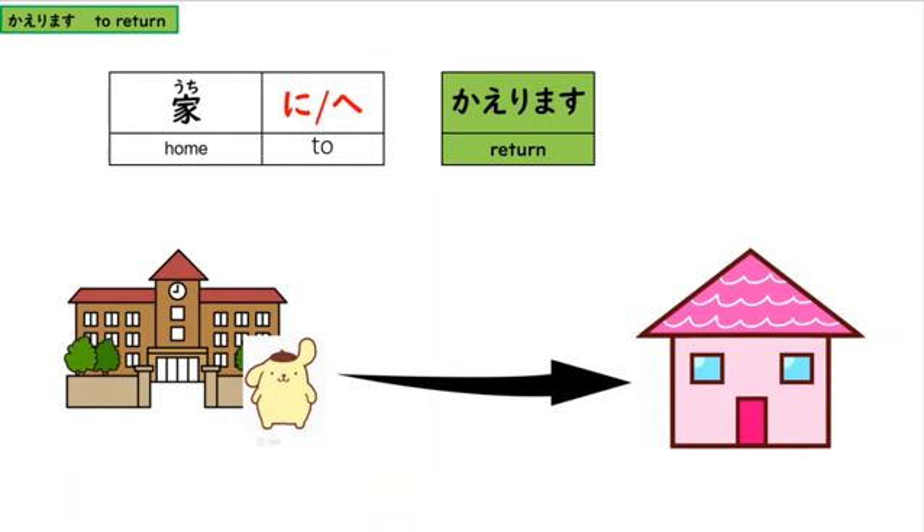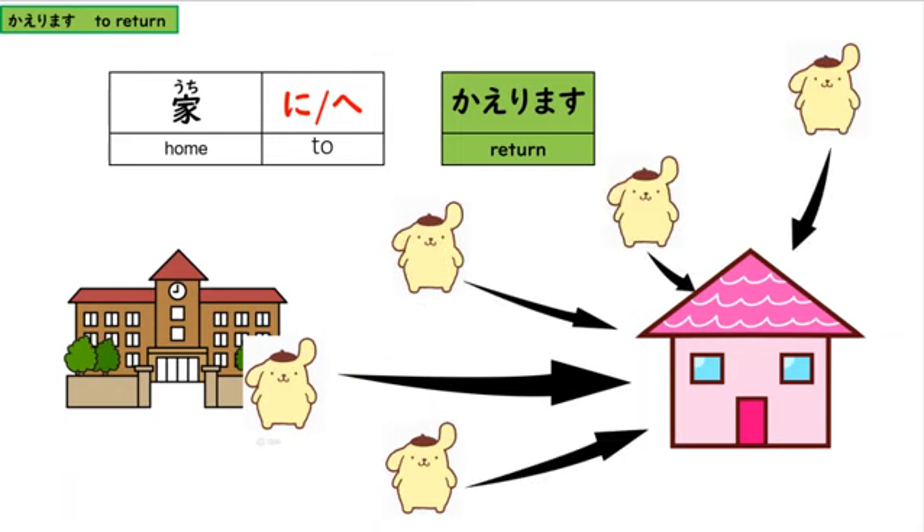All right, and lastly, rule number three. When you are going home, you are always returning home: uchi ni kaerimasu, or uchi e kaerimasu. Wherever you've gone, it doesn't matter. When you are talking about your house, you are always returning home. Even if you spend the night at your friend's house — maybe you didn't start the day there — but home is home, and you are going to return there.